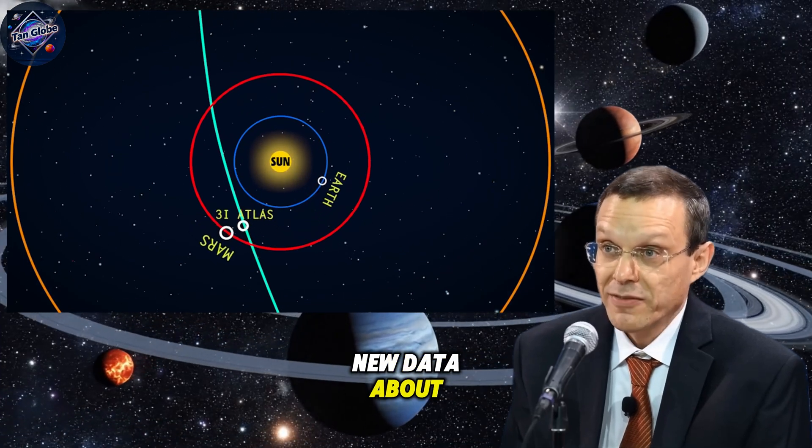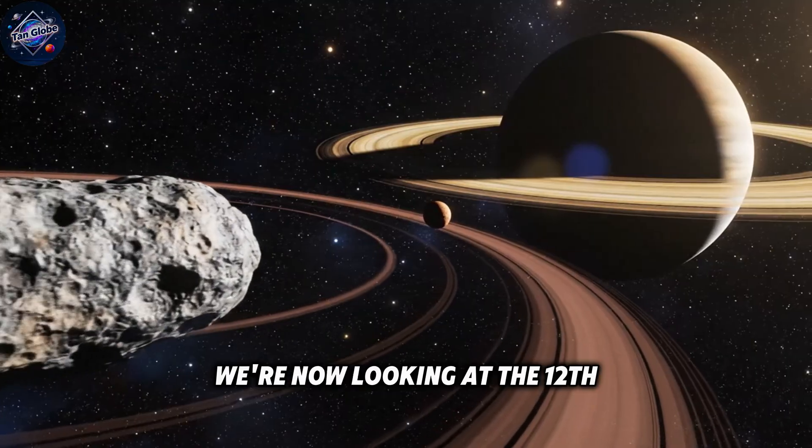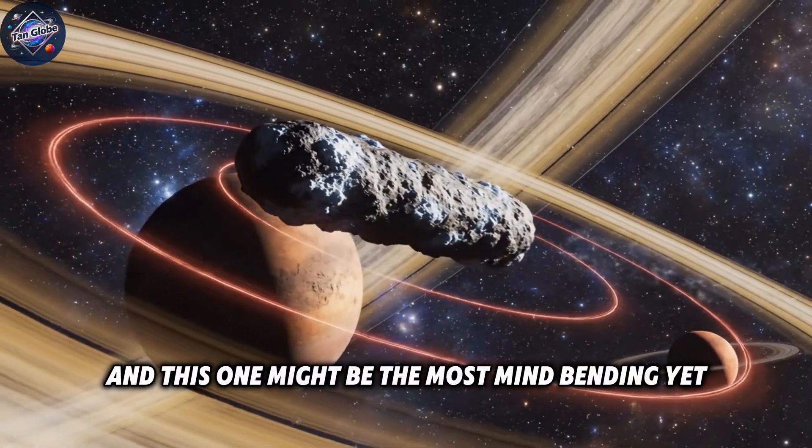Avi Loeb just released new data about the 3i Atlas that has physicists completely stumped. We're now looking at the 12th impossible anomaly of this mysterious interstellar object, and this one might be the most mind-bending yet.